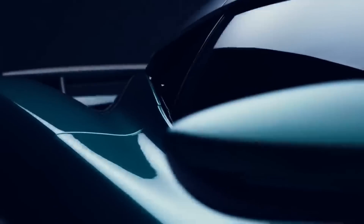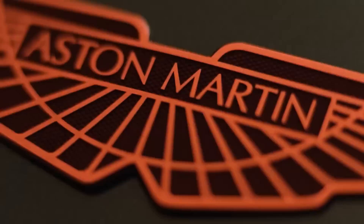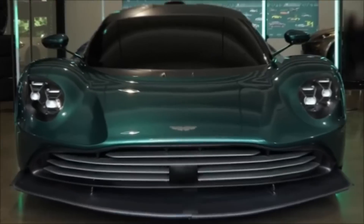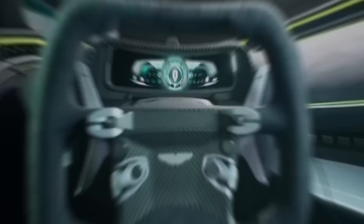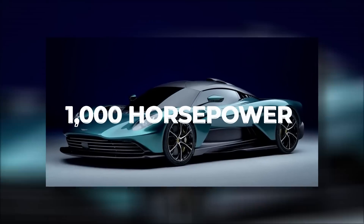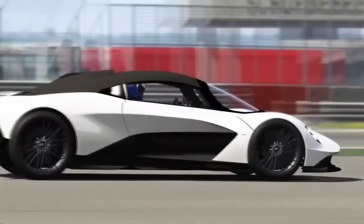Do you also no longer see the wood for the trees when it comes to the new supercars and hypercars from Aston Martin? Don't worry, we can shed some light on the matter. Aston Martin launches three mid-engined supercars over a period of several years. The first, the Aston Martin Valkyrie, is already in production and is by far the most expensive and exclusive, with a price tag of several million and a V12 with more than 1,000 horsepower.